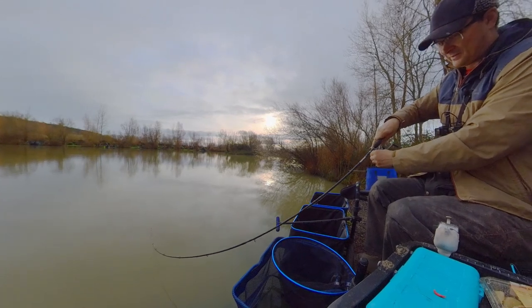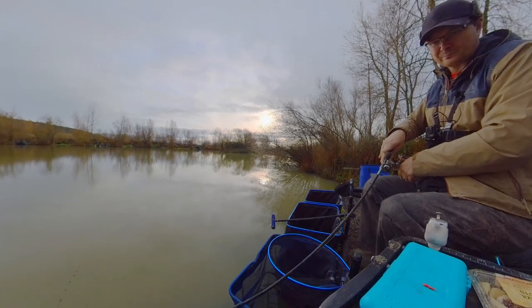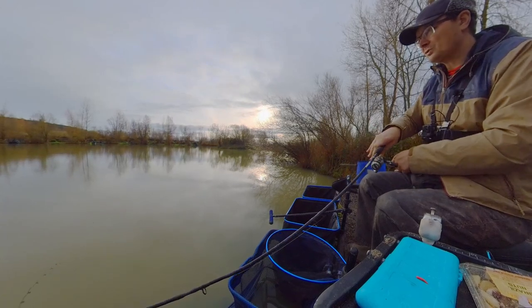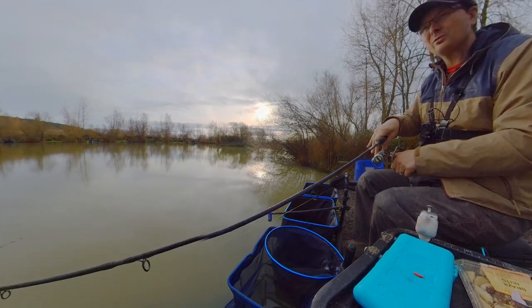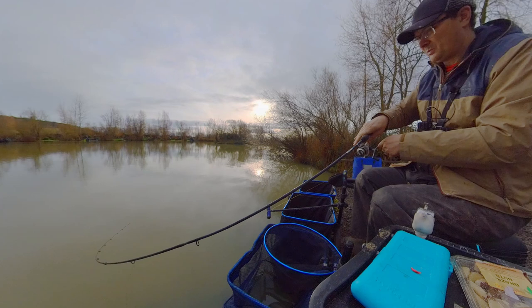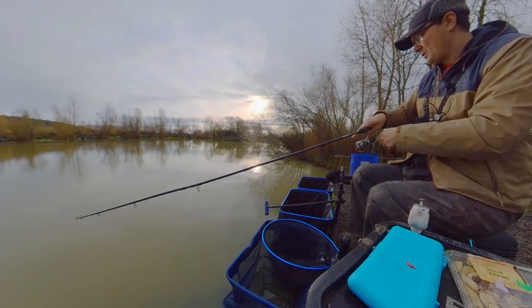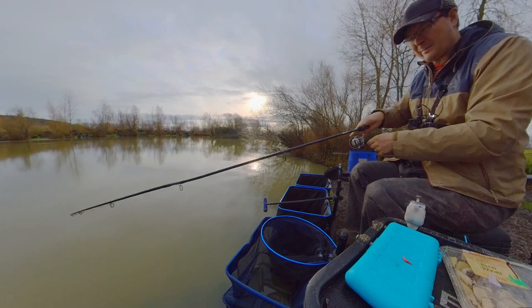Literally 10 seconds after I turn the cameras off — I picked the catapult up to ping out some more maggots — and the tip started to go around and we've hooked ourselves a carp! So we've hooked one — it's the first chuck on the method feeder, just chucked out there, just a one-fish trap with maggot on the hook. I've not clipped up because I'm fishing in open water and I don't want to get busted up.